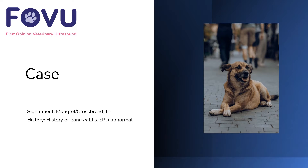Hello and welcome to this case from First Opinion Veterinary Ultrasound. I'm Dr. Camilla Edwards. This was a female entire crossbreed with a history of pancreatitis and the cPLI was abnormal, so we were confirming pancreatitis on ultrasound.